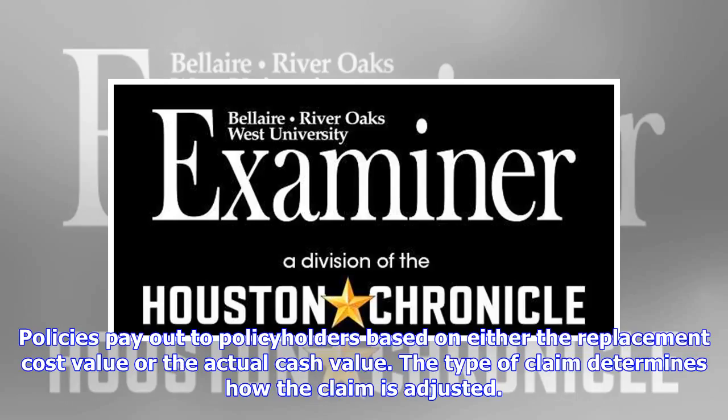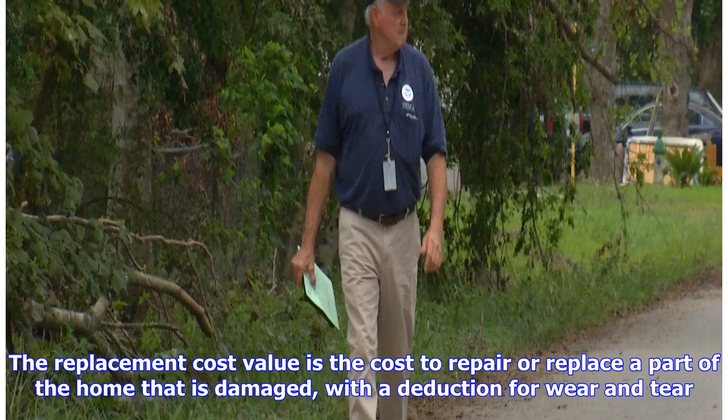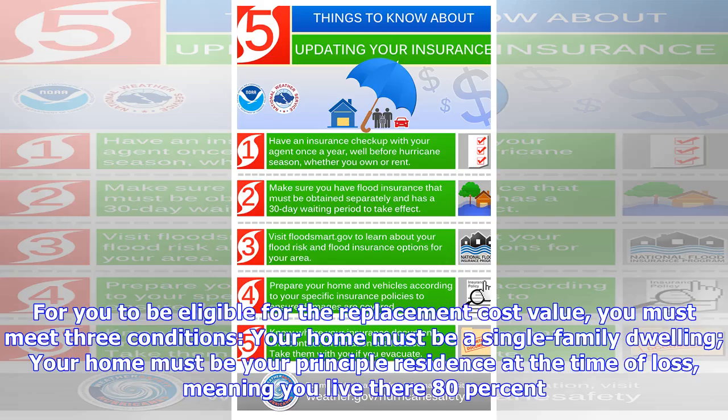Policies pay out to policyholders based on either the replacement cost value (RCV) or the actual cash value (ACV). The type of claim determines how the claim is adjusted. The replacement cost value is the cost to repair or replace a damaged part of the home with a deduction for wear and tear.